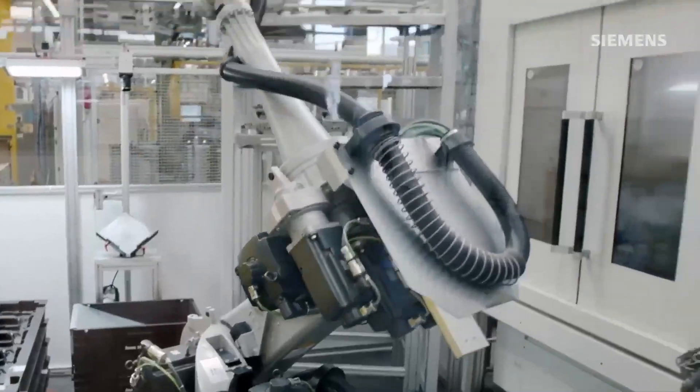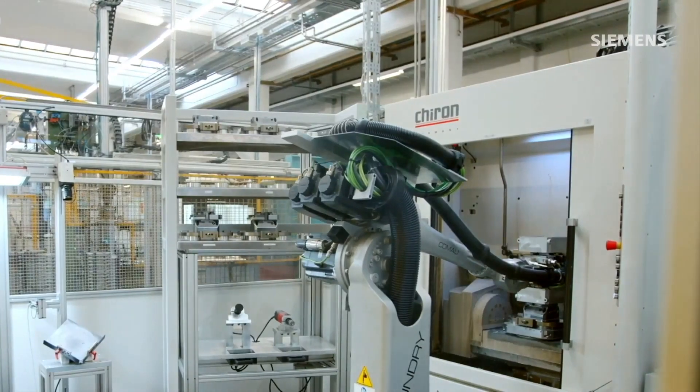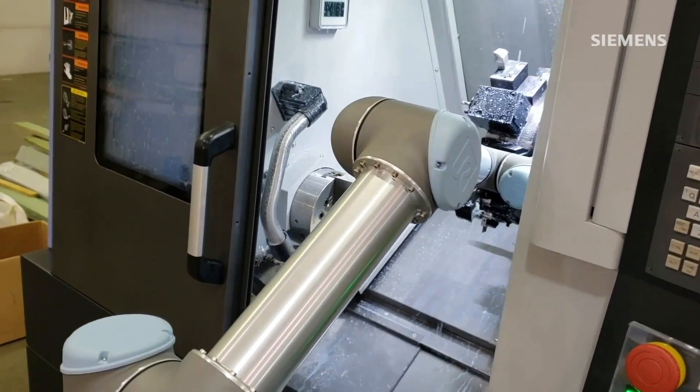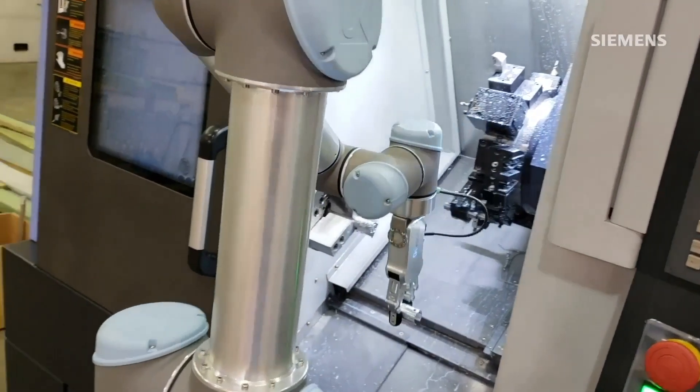Additionally, many machines use automated doors as part of the safety and production process. In computer numeric control machines that use a robot to load and unload parts, the machine often has a door or protective gate that must remain closed during operation. Professional Control Corporation is a Siemens distributor which has performed numerous retrofits on CNC machines where they add a collaborative robot or replace a pneumatic door control. Machines that use x-ray also need protective doors to efficiently protect personnel from radiation.